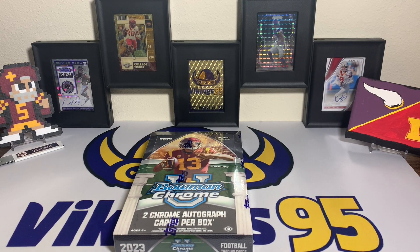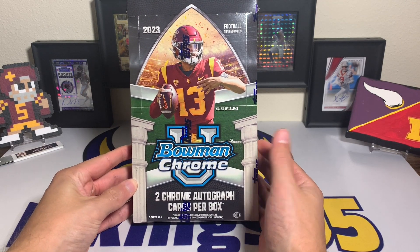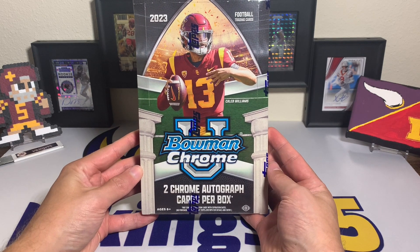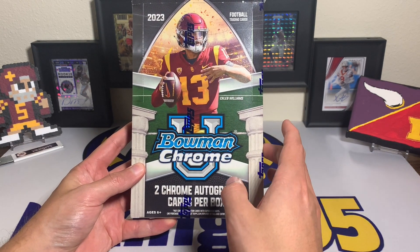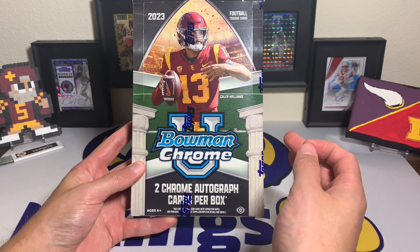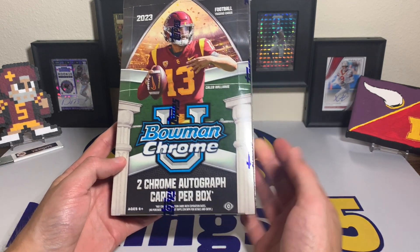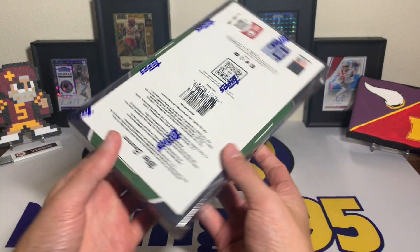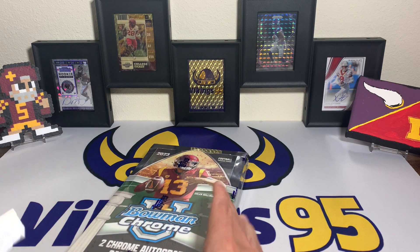What's going on YouTube, happy Friday everybody, it's Vikings 95 here. I'm excited for today's video because we have a hobby box — new product, new players — 2023 Bowman University Chrome Football. Pretty cool, it's got Caleb Williams right on the front cover. You get two autographs per box, a ton of packs, and the fun chase that Topps provides instead of Panini — switching it up a little bit.